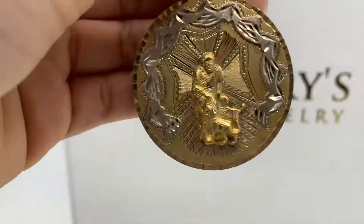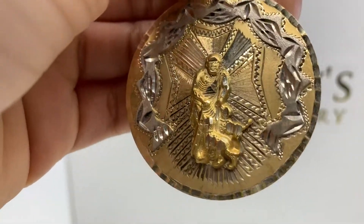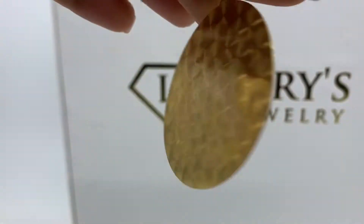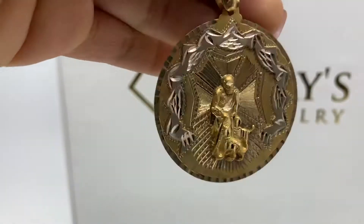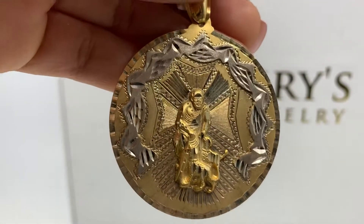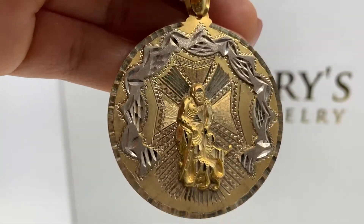It has yellow gold around it, white gold, and the single anchor looks like crystals. This is the back of it. This pendant is 14.6 grams and it's 14 carats. If you have any questions about this product, you can call us.